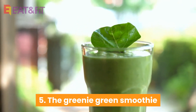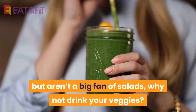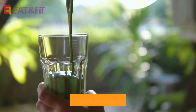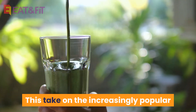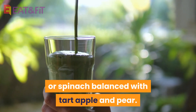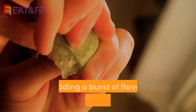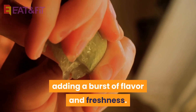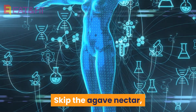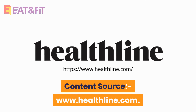5. The Greeny Green Smoothie. If you're having trouble meeting your daily green requirements but aren't a big fan of salads, why not drink your veggies? This take on the increasingly popular green smoothie uses nutrient-dense kale or spinach balanced with tart apple and pear. Lime juice and mint complement the blend, adding a burst of flavor and freshness. Skip the agave nectar, which may have negative effects on your metabolism.